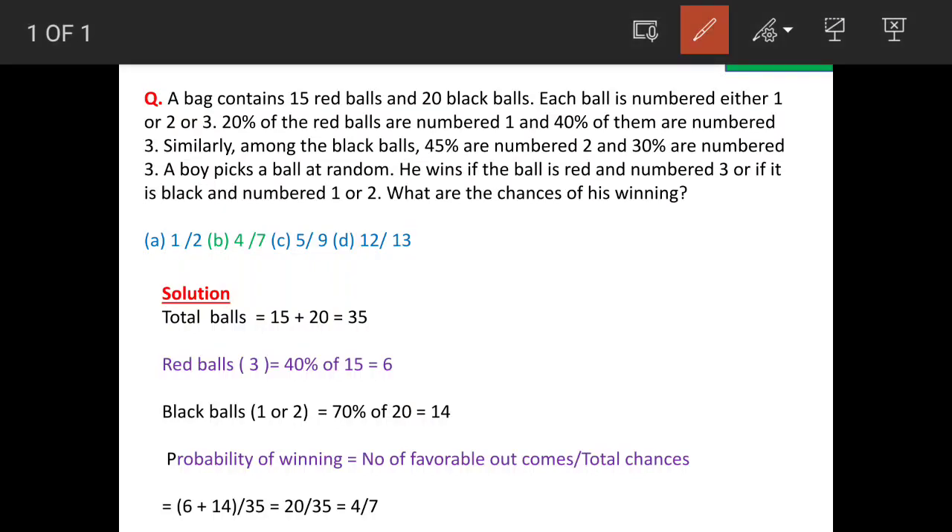A bag contains 15 red balls and 20 black balls, and each ball is numbered either 1, 2, or 3. Total number of balls are 15 plus 20 is equal to 35.